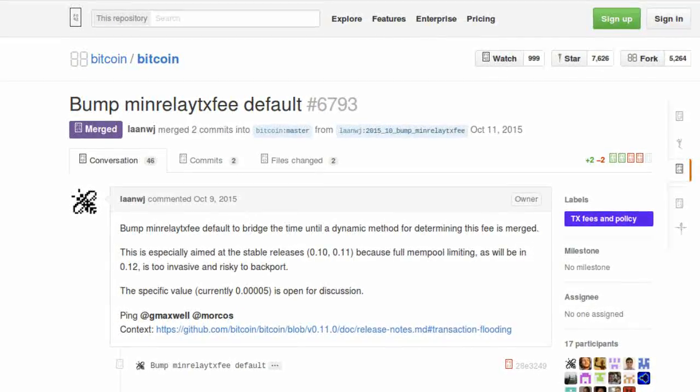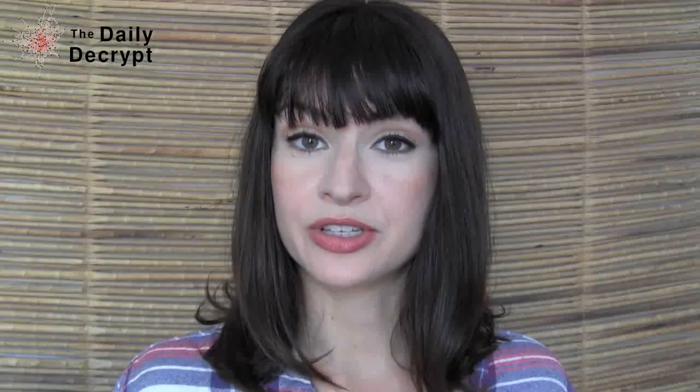Further examination of the Bitcoin pull request reveals that the measure is intended to be temporary until a dynamic method for determining the fee is merged. Does this mean that price discovery in transaction fees is coming to Bitcoin? Time will tell.